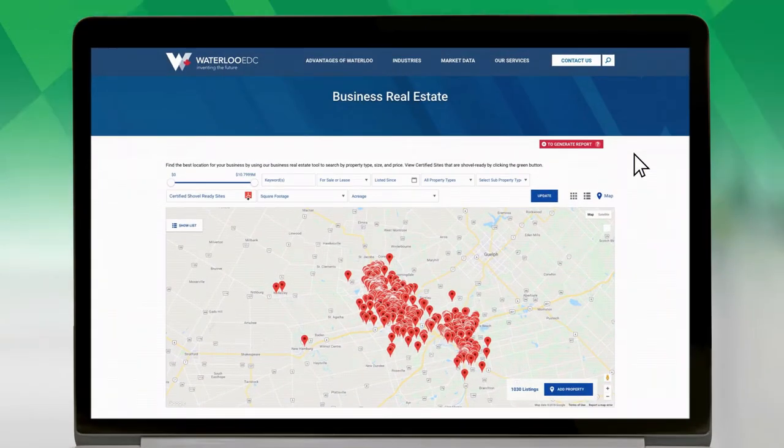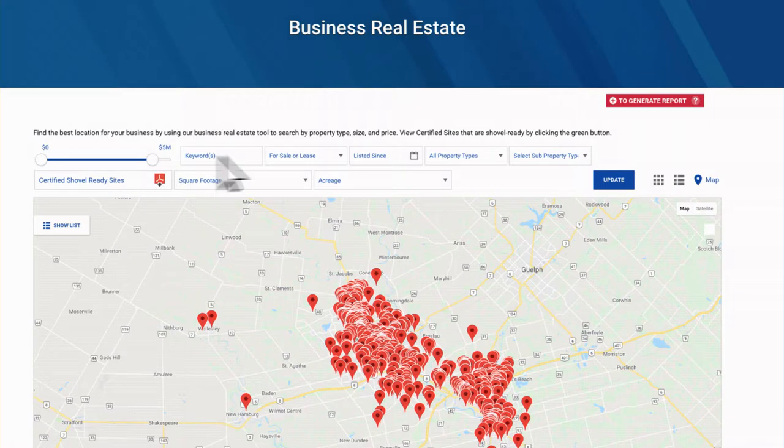To start, filter available properties by price, whether you're looking to buy or lease, type, and size.